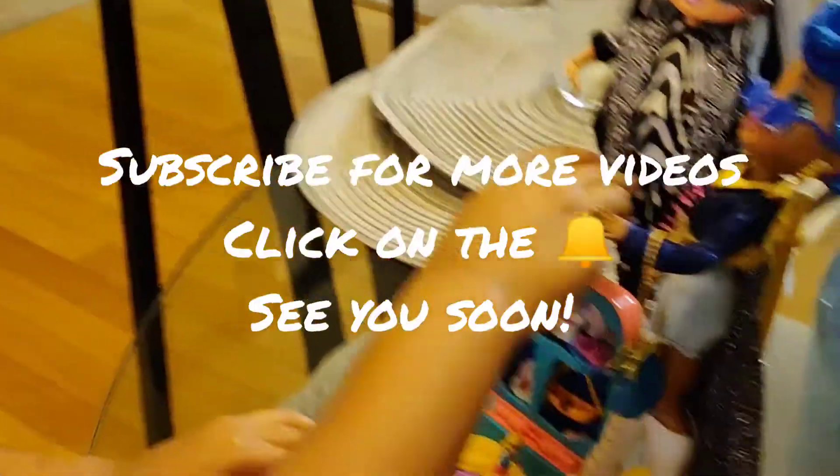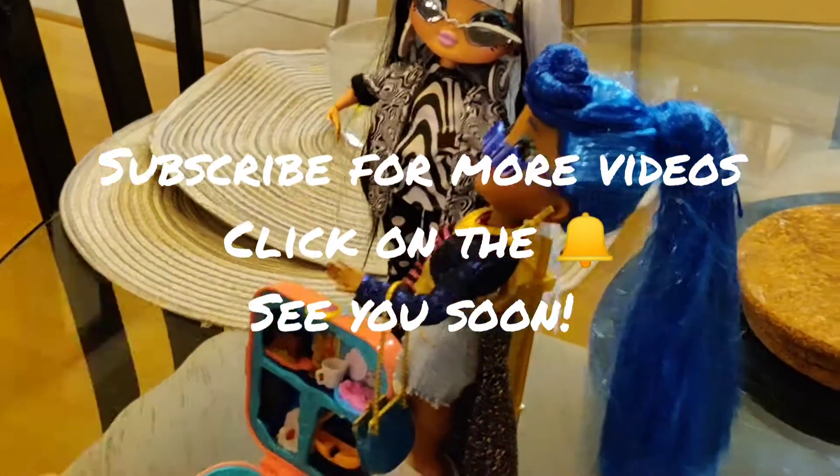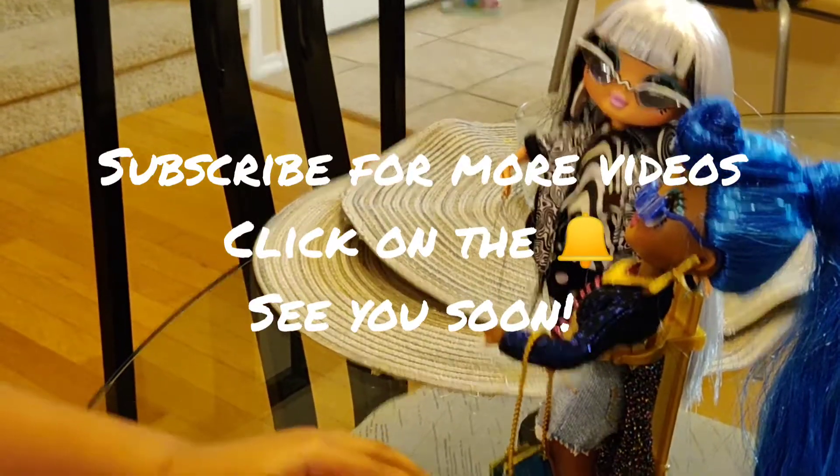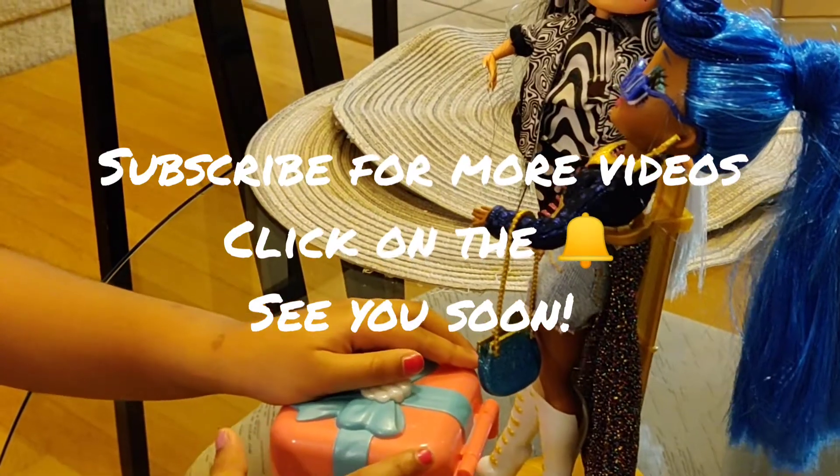I'm all done for this video. Goodbye. And also, subscribe to my channel. And also click the bell so you don't miss a video.